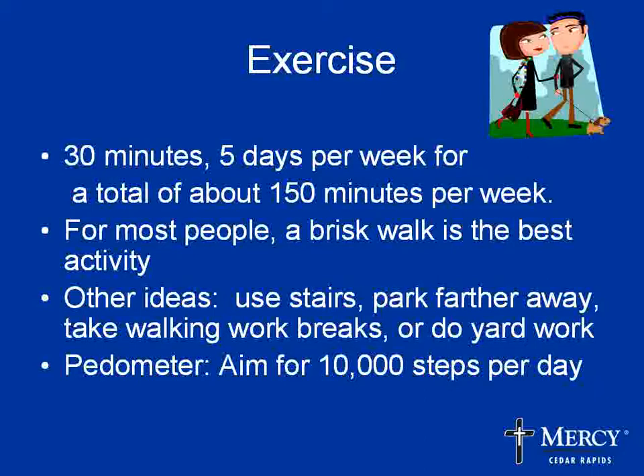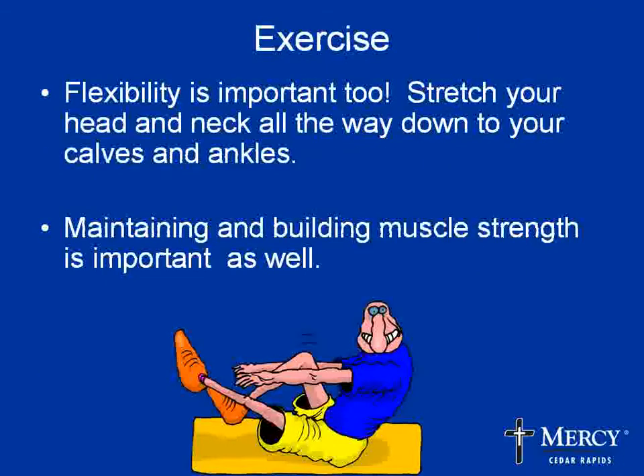There are so many modern conveniences now — things that wash our clothes, do our dishes, remote controls for the TV. Think about how you can incorporate activity throughout your day. Practical ideas include using the stairs instead of the elevator, parking farther away, taking a walk at your work breaks, doing yard work — anything like that can be very helpful. It doesn't take a lot of change; just a few small changes in your day-to-day activity can make a real difference.